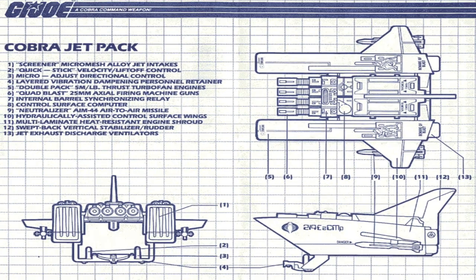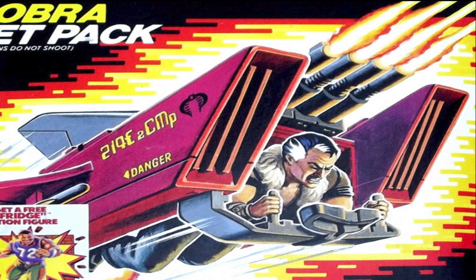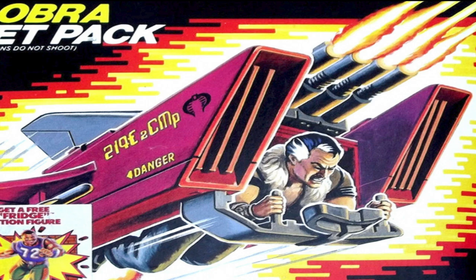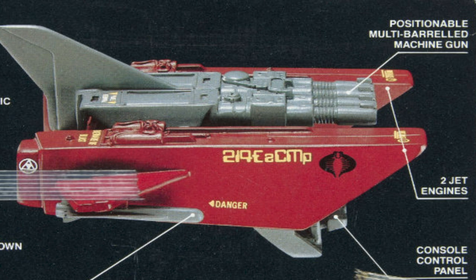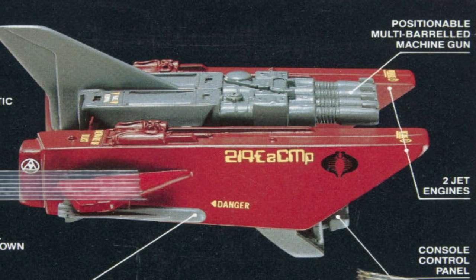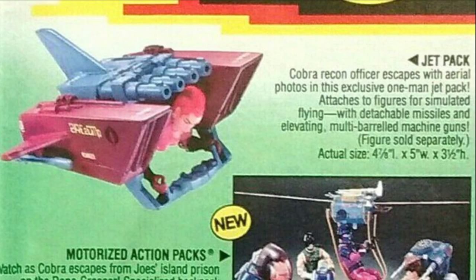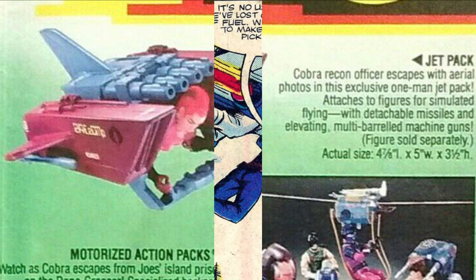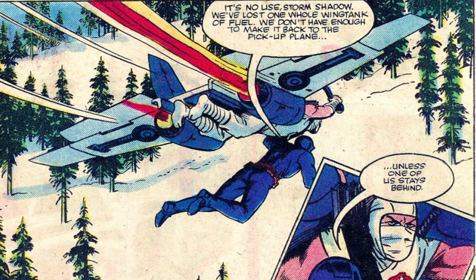In 1987, Cobra also got another flying machine: the Cobra Jetpack, a hardened flying platform powered by double-pack 5-million-pound thrust turbofan engines, armed with quad-blast 25-millimeter axial-firing machine guns, an AIM-44 air-to-air missile, and control surfaces and computers for steering, thrust, and stabilization. These were used heavily by Cobra for air superiority just above the battlefield, in opposition to the Joes and their jump packs, and also deployed for E&E, insertion, and in an air-to-ground role where the pilot could strafe the ground.